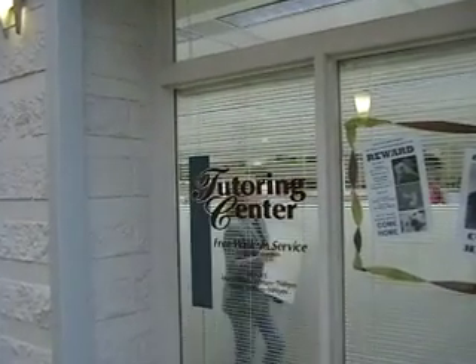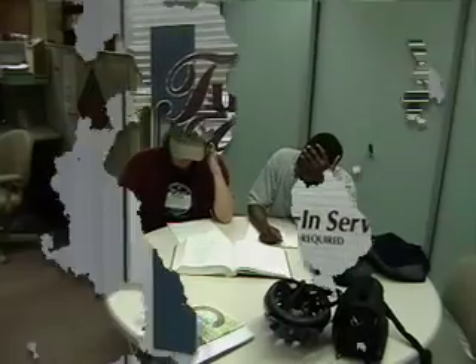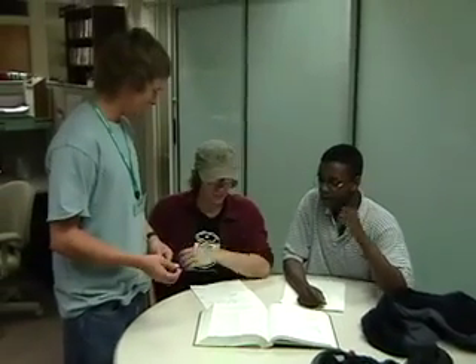Students can get help with assignments at the tutoring center. The tutoring center is a free walk-in service for all UMD students. The tutors are undergraduate students who have completed the class themselves with excellent grades.